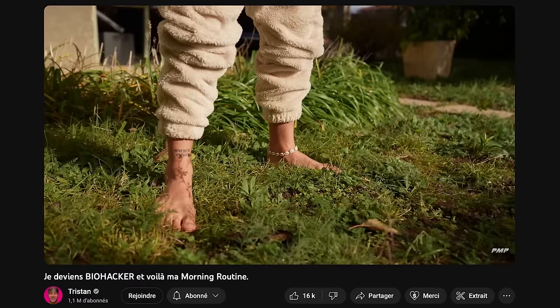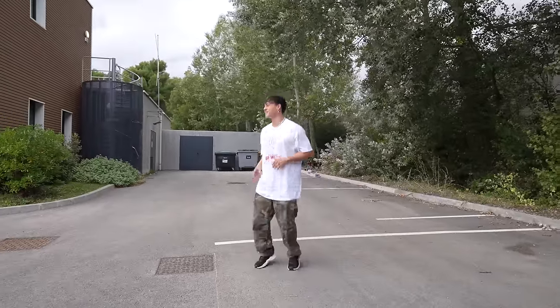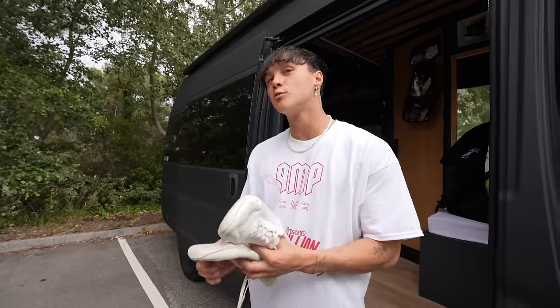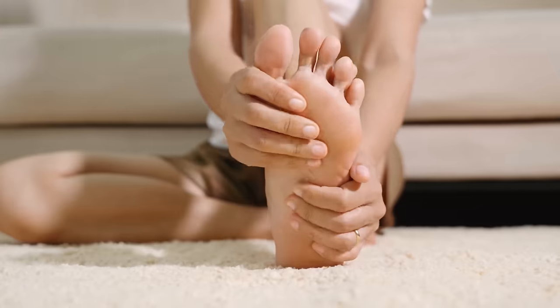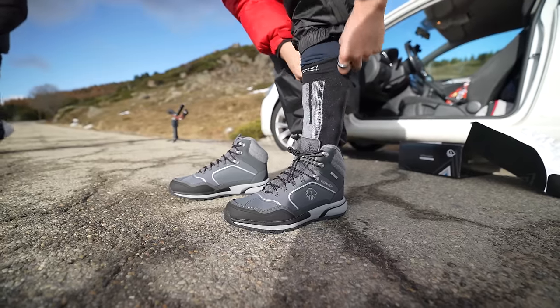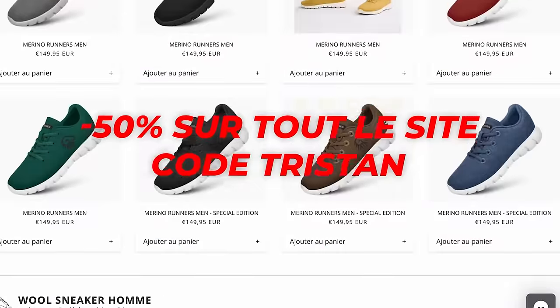It just feels good to put these on like slippers. It is so nice. Not the best move for the ad because I got them super dirty, but the fact that I got them super dirty means that I wore them super well. They're called barefoot shoes - shoes to go barefoot in. In case anyone wants to try merino wool, follow the link in the description. You get 50% off the whole store with the code TRISTEN.